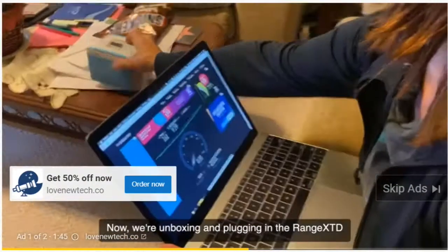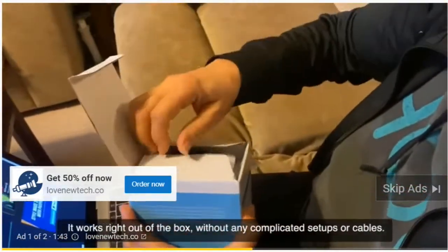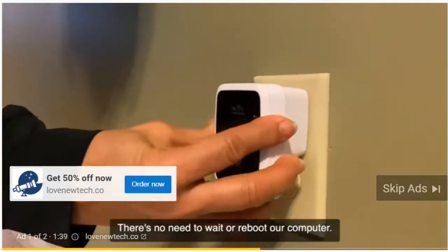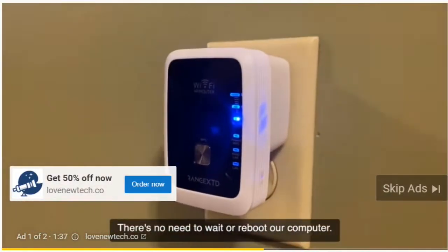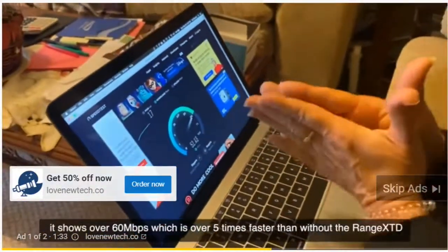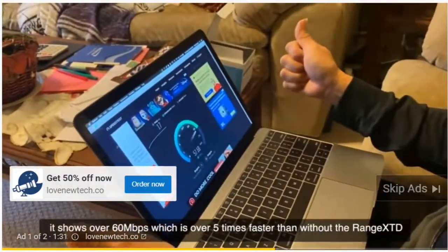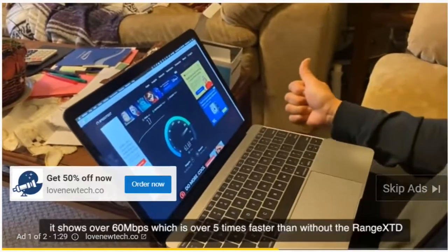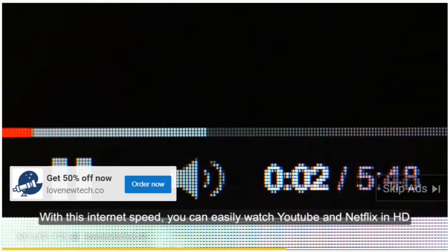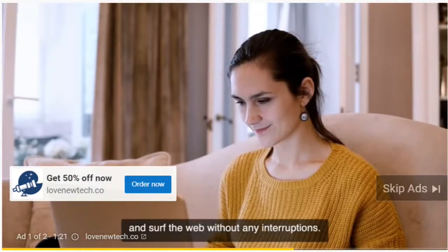Now we're unboxing and plugging in the Range XTD. It works right out of the box, without any complicated setups or cables. There's no need to wait or reboot our computer. We're starting the speed test and… Wow! It shows over 60 megabytes per second, which is over five times faster than without the Range XTD. With this internet speed, you can easily watch YouTube and Netflix in HD and surf the web without any interruptions.